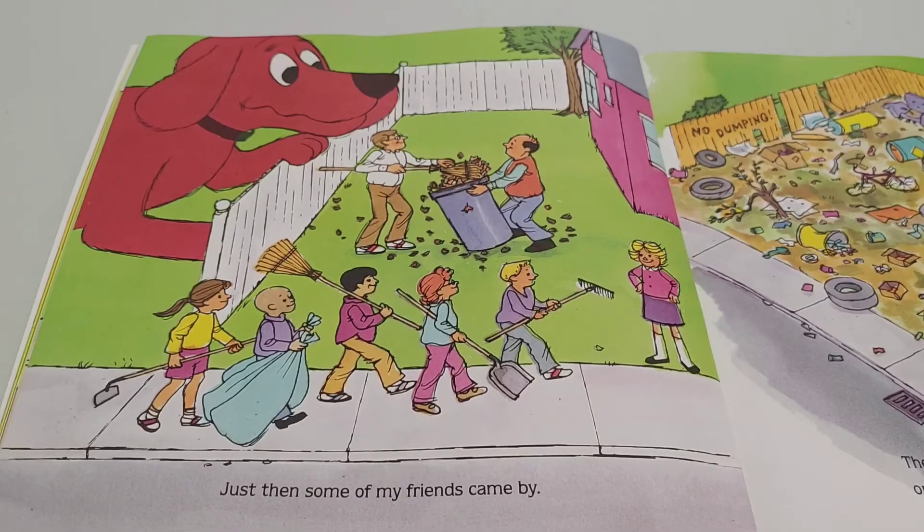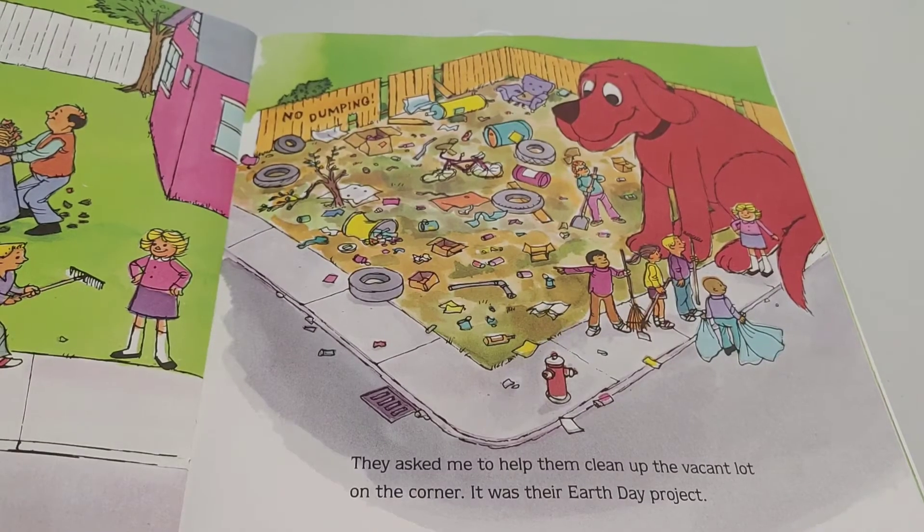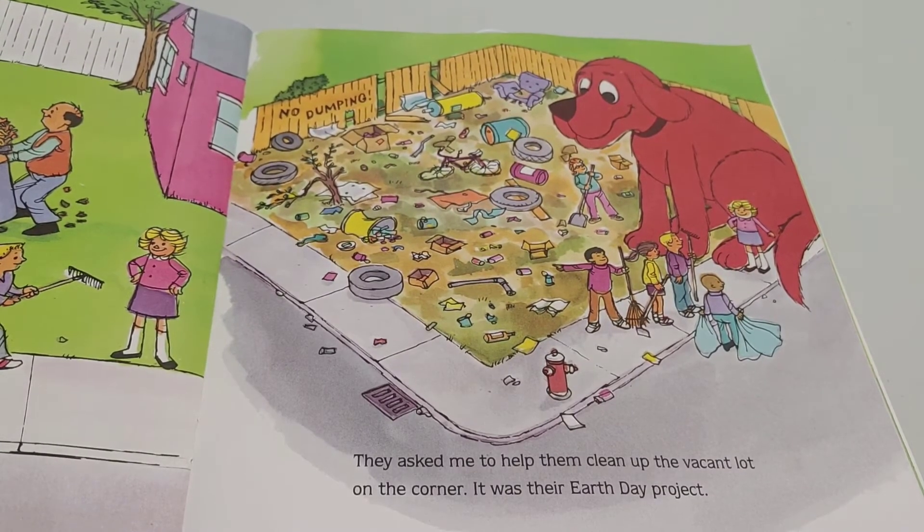Just then, some of my friends came by. They asked me to help them clean up the vacant lot on the corner. It was their Earth Day project.